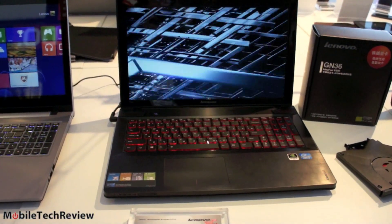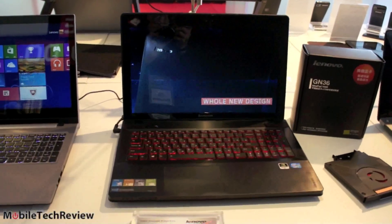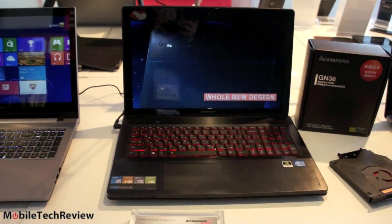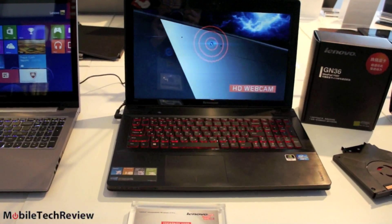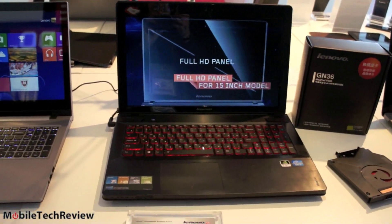This is Lisa from Mobile Tech Review, and we're looking at the Lenovo IdeaPad Y500. This is the latest Y-series IdeaPad with a 15.6-inch display. If you remember the Y580, it was a lot of bang for the buck, and this one continues that trend — for around $1,000.